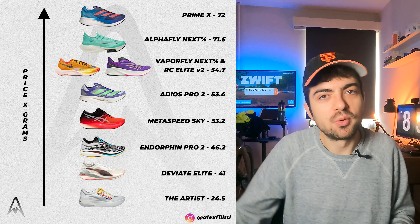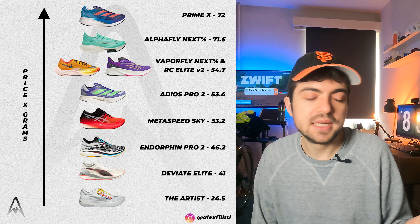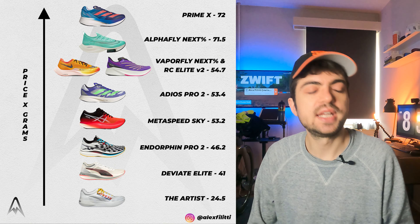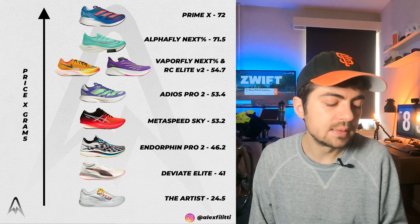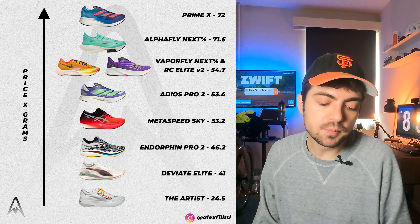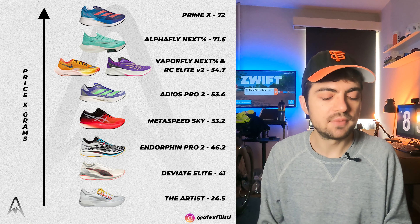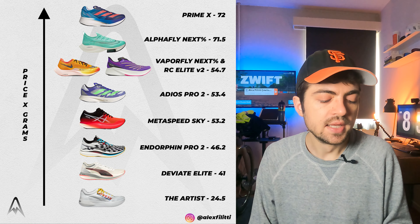Here we go. Again, the Aster comes in at 24.5 — divided by 1,000 because otherwise the numbers went crazy — just in another world compared to everything else. Then we have the DV8 Elite, which I suspected would rank lower on the other graph, and here it shows quite low at 41 because it's lightweight and not too expensive. The Endorphin Pro 2 is again near the top. So those three — Aster, DV8 Elite, and Endorphin Pro 2 — really have good value for money when you combine both graphs.